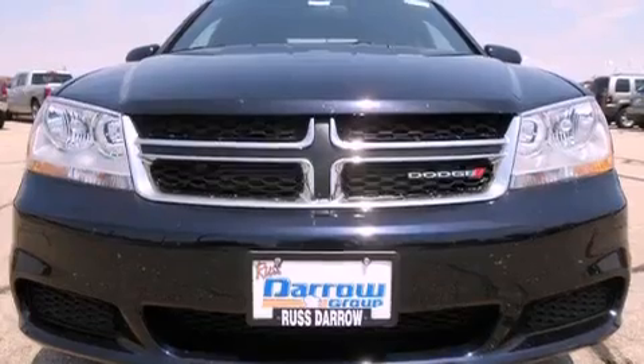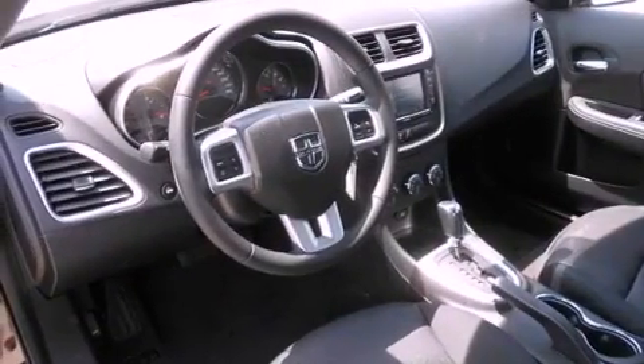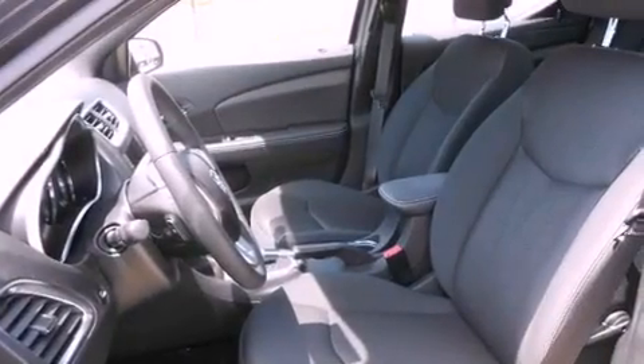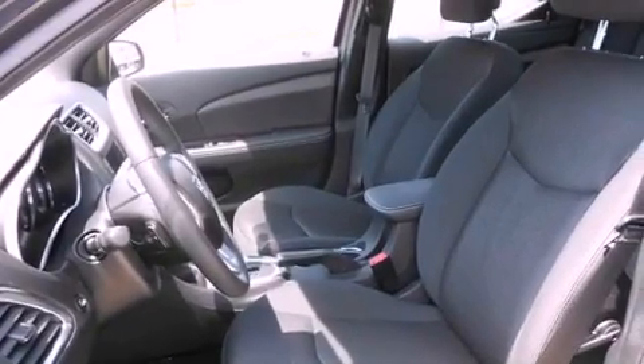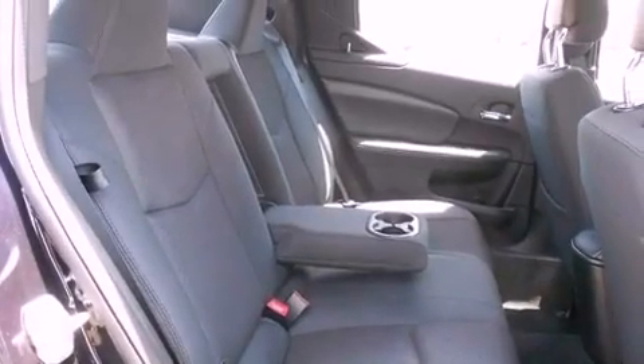All of the following features are included: aluminum wheels, a low-tire pressure indicator, cruise control, a leather-wrapped shift knob, a Sentry key theft deterrent system, front and rear floor mats, tinted glass, stability control, a power driver's seat, and satellite radio.